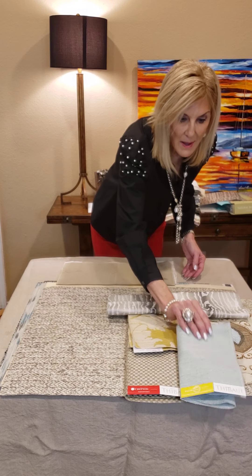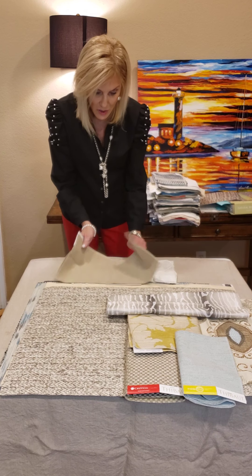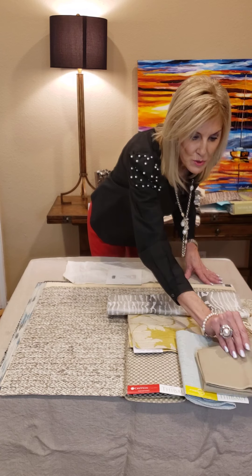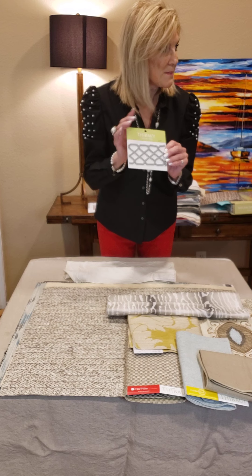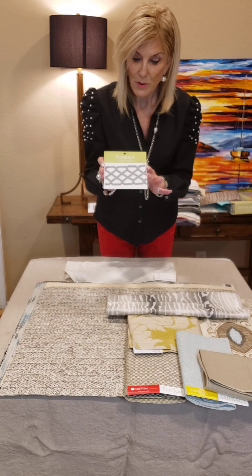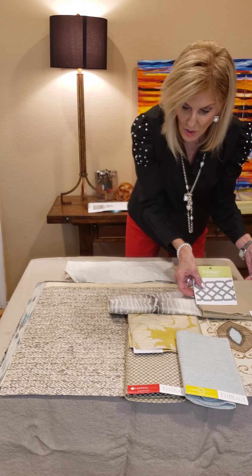And then we also have an Inside Out version. Thibaut is huge into performance fabrics as well. A neutral in your beiges. And then we'll go ahead and mix in the trim in gray. Look how great that looks on the beige — mixing this all together.